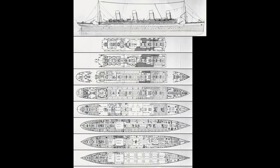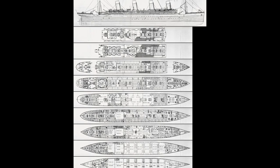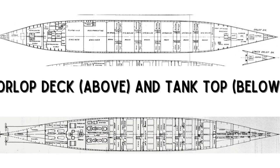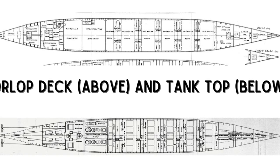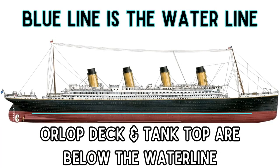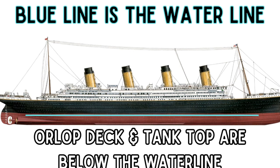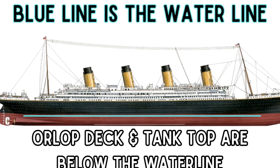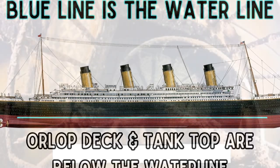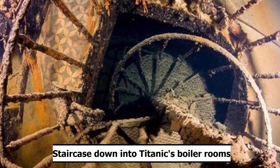All Olympic-class liners had 10 decks, including the top of the officer's quarters, and passengers were able to access 8 of these decks. From the bottom up, the Orlop decks and the tank top were the lowest on Titanic, well below the waterline. The Orlop decks were where your cargo space was. The tank top was the inner bottom of the ship's hull, where the ship's boilers, engines, turbines, and generators were kept. It was broken up into engine rooms and boiler rooms, and passengers were not allowed in these areas. They were connected to the other decks via flights of stairs, with twin spiral staircases near the bow leading up to D-deck.